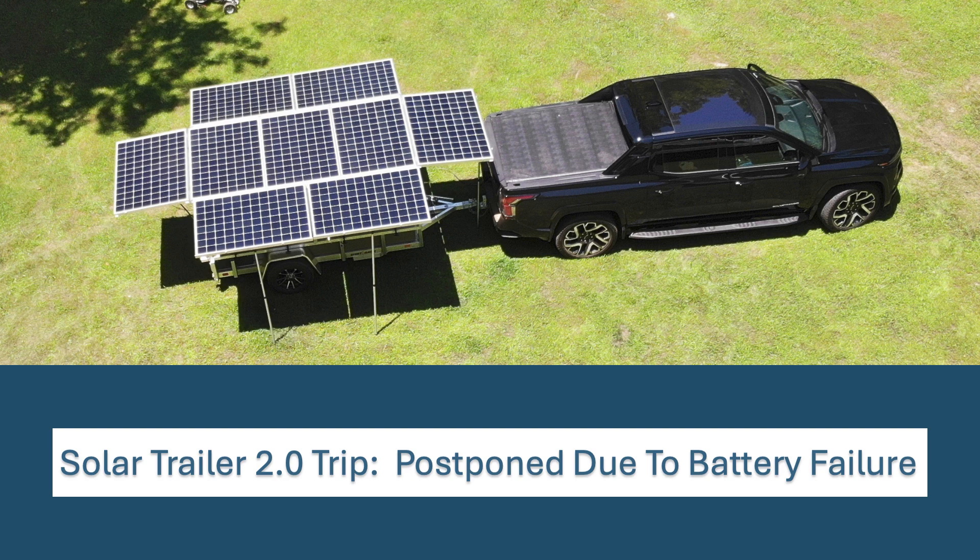But that's all on hold because with 5,707 miles on my Silverado EV, I have a battery failure. This is not something new to GM and the Altium platform.